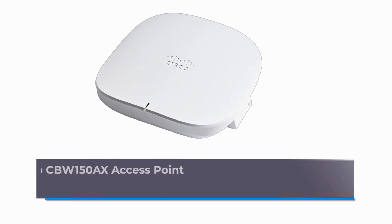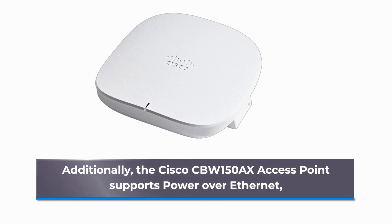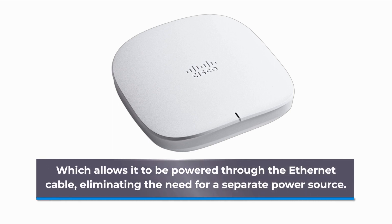Additionally, the Cisco CBW150AX Access Point supports Power over Ethernet, which allows it to be powered through the Ethernet cable, eliminating the need for a separate power source.